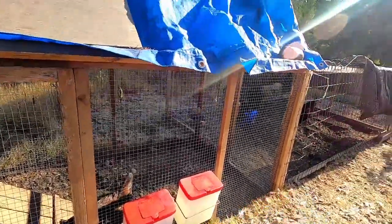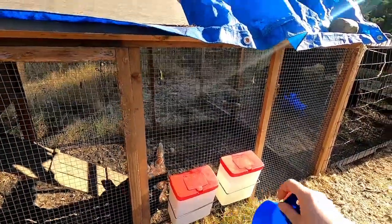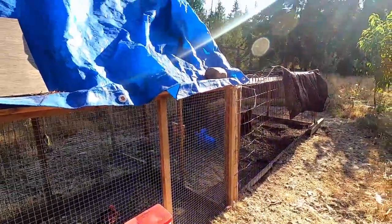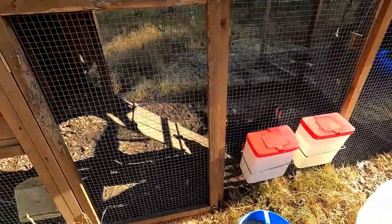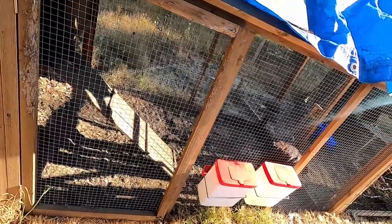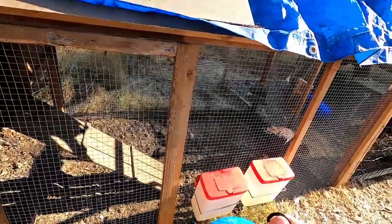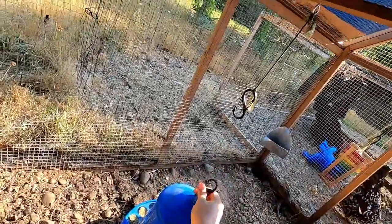Even if it's temporary — let's say you're normally free-ranging them. You can have a temporary pen with enough room for them to walk around. If you're going to be gone for three or four days, a long weekend, doing that you can give them enough food and enough water that they can last the whole trip while you're gone.